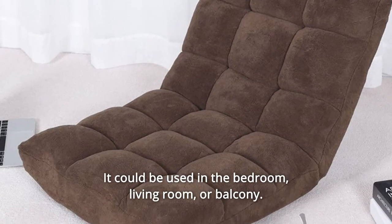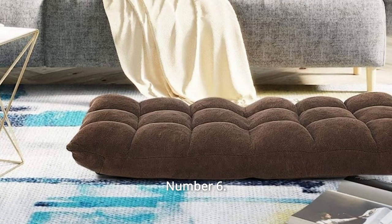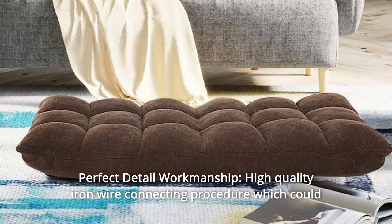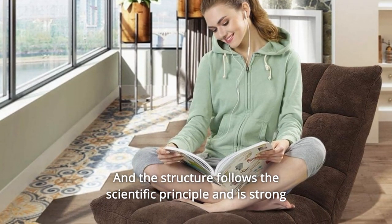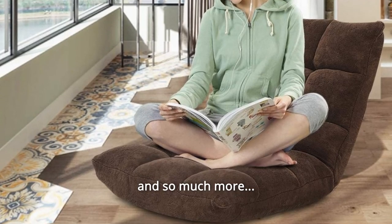It could be used in the bedroom, living room, or balcony. Number 6: Perfect detail workmanship. High quality iron wire connecting procedure which could make this more durable and solid, and the structure follows the scientific principle and is strong enough. And so much more.